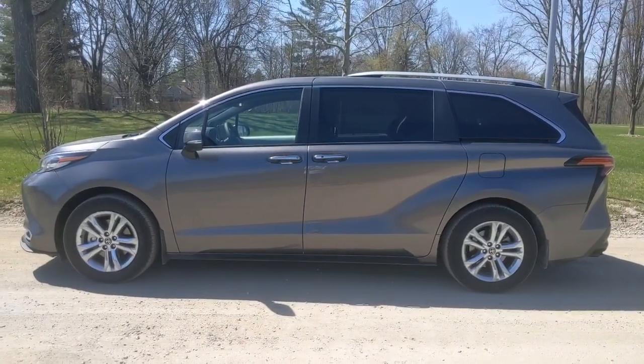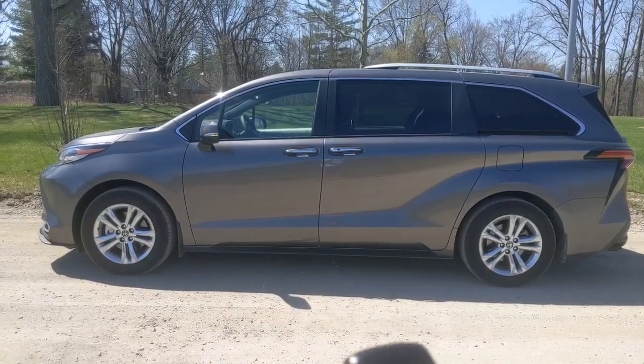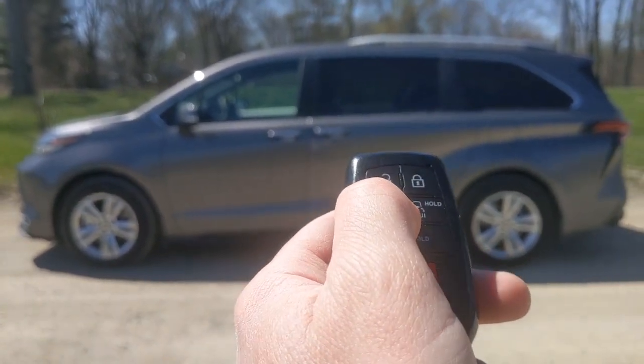Hey everybody, it's Greg Migliore. This is our long-term Toyota Sienna minivan. What is super important about minivans? Sliding doors. I'm going to show you some of the ways you could open the sliding doors here on our long-termer.